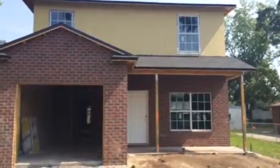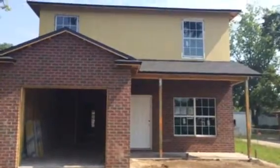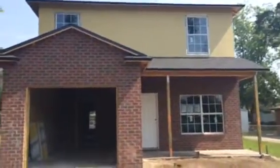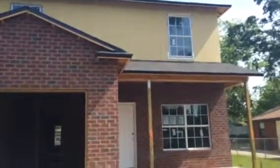Hi, this is Kyle with JWB. Here we are at 5843 111th Street, it's over on the west side of Jacksonville, Florida. We are about halfway complete with this project here. We're about four weeks out and should expect to have this completed by June 9th.